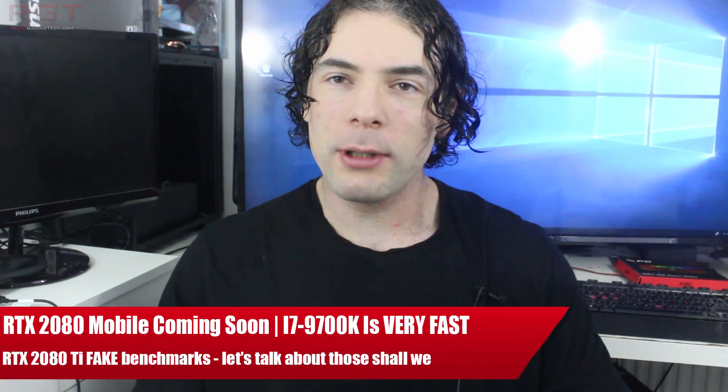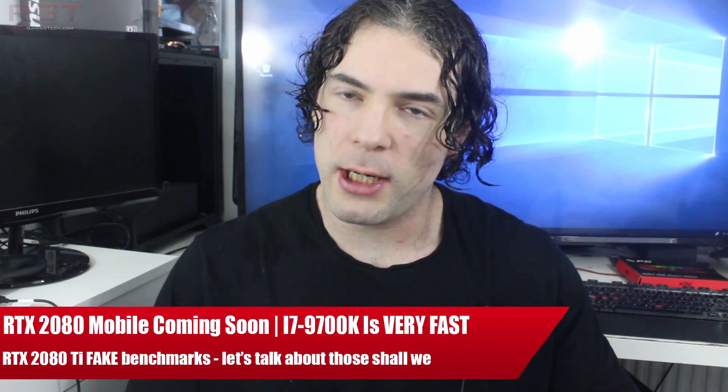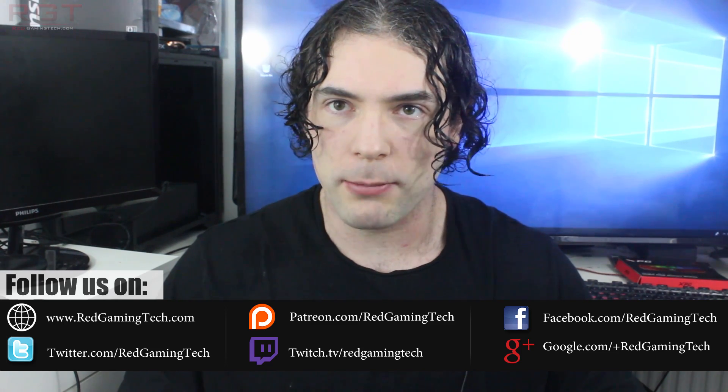Ladies and gentlemen, my name is Paul and this is a game-to-take-on video. We're going to be discussing and analyzing tech news which popped up over the past 24 or so hours. We're going to be starting things out with the i7 9700K, specifically some Geekbench results which have popped up onto the internet.